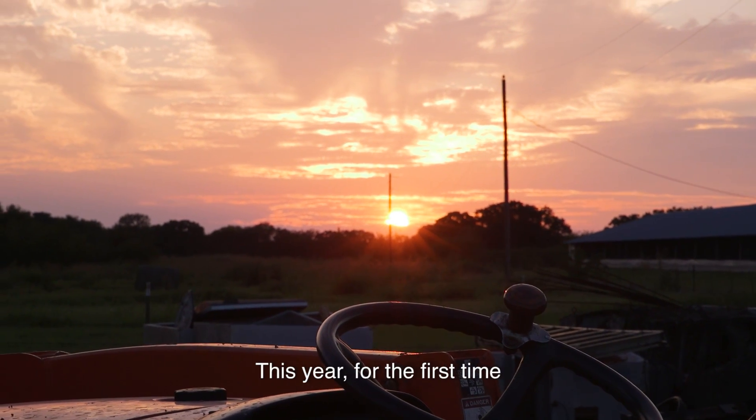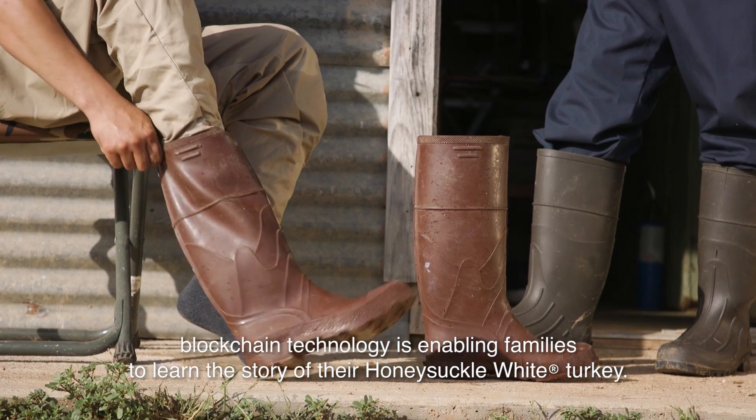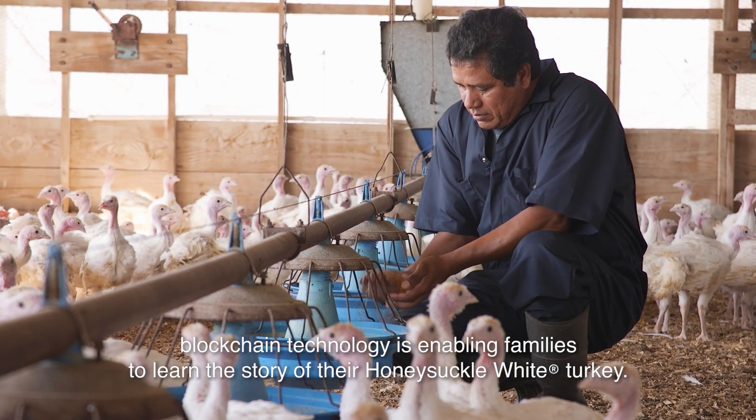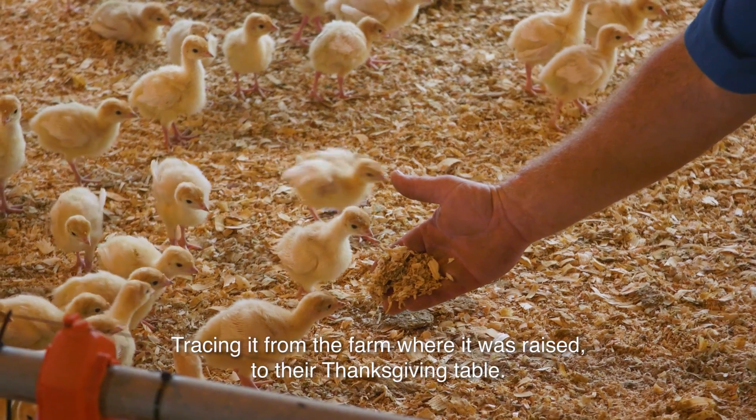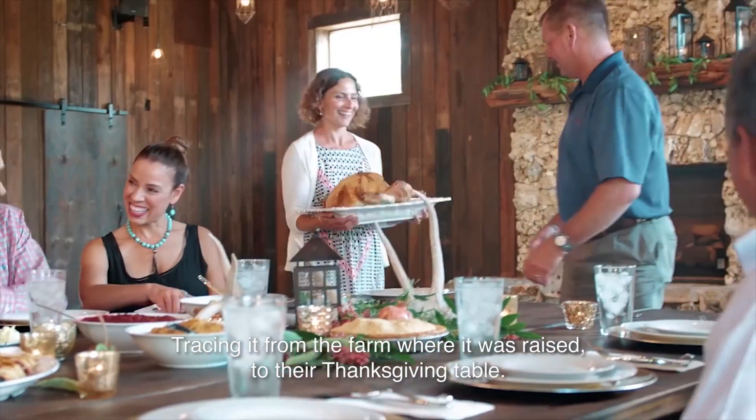This year, for the first time, blockchain technology is enabling families to learn the story of their Honeysuckle White turkey, tracing it from the farm where it was raised to their Thanksgiving table.